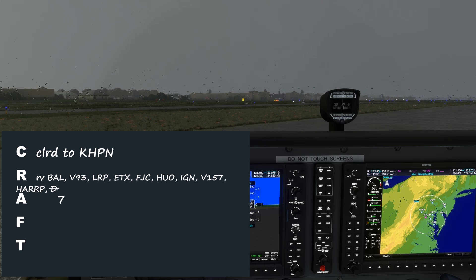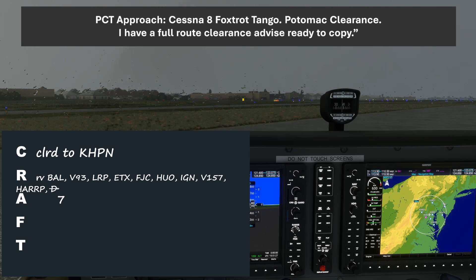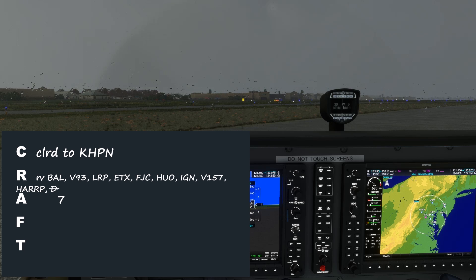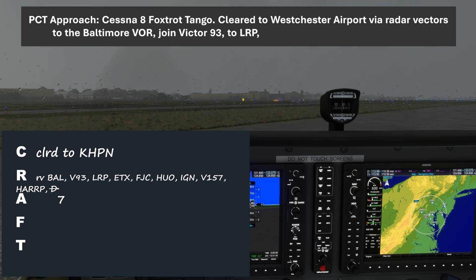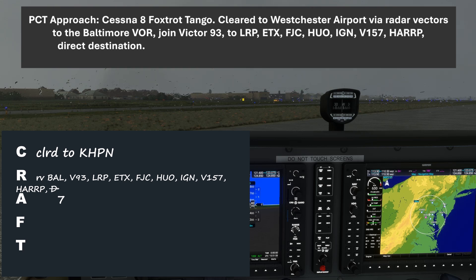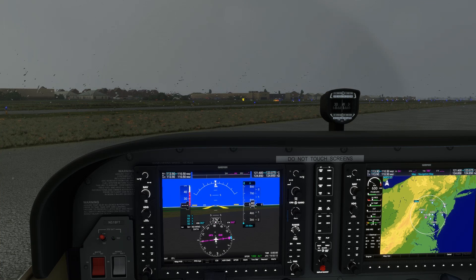Let's contact the controller on the clearance frequency of 121.6. 'Potomac clearance, Cessna 508 Foxtrot Tango, on the ground at Gaithersburg, picking up IFR to White Plains.' 'Cessna 8 Foxtrot Tango, Potomac clearance, I have a full route clearance, advise ready to copy.' 'Ready to copy, 8 Foxtrot Tango.' So we're not getting our clearance as filed, but we were expecting that. 'Cessna 8 Foxtrot Tango, cleared to the Westchester Airport via radar vectors to the Baltimore VOR, join Victor 93 to Lima Romeo Papa, Echo Tango X-ray, Foxtrot Juliet Charlie, Hotel Uniform Oscar, India Golf November, Victor 157, Hotel Alpha Alpha Romeo Papa, direct destination. Maintain 2,000, expect 7,000 ten minutes after departure, departure frequency 125.52, squawk 3614.' We'll read all of that back, and if we got it right, we'll hear 'Cessna 8 Foxtrot Tango, readback correct.' Even though we didn't file the route we ended up being cleared for, a bit of advanced planning on our part can really cut down on the guesswork of copying down and reading back the IFR clearance.